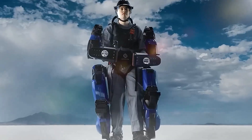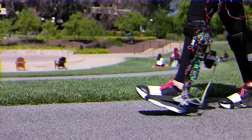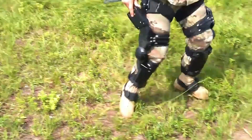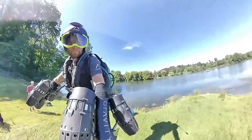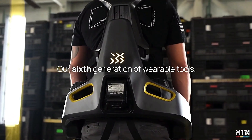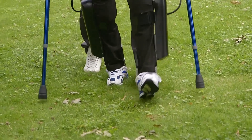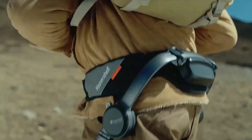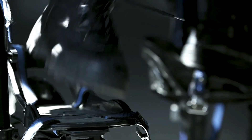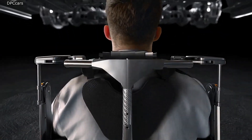Hi everyone, today we're exploring real-life robotic exoskeletons, the cutting-edge technology transforming human capability. These wearable machines are revolutionizing industries from healthcare and rehabilitation to construction and military operations. Imagine lifting heavy loads with ease or helping those with mobility challenges walk again. Join us as we delve into how these incredible exoskeletons are enhancing strength, endurance, and mobility in real life.